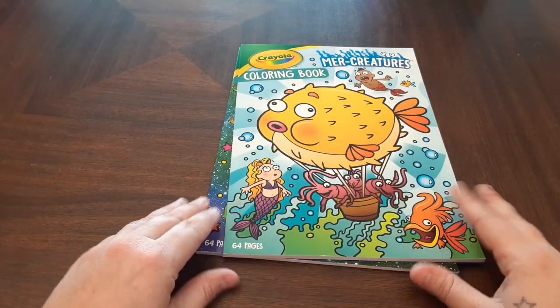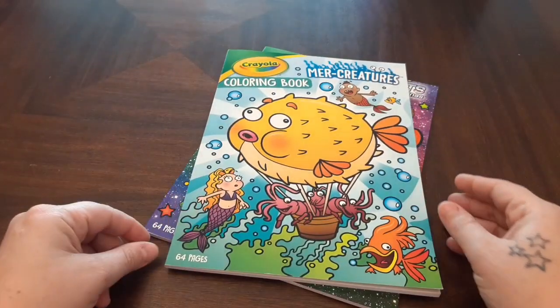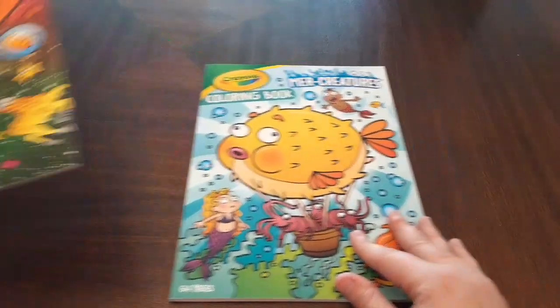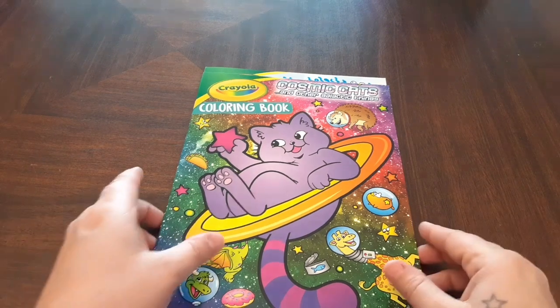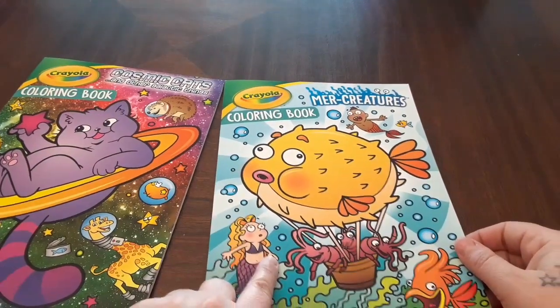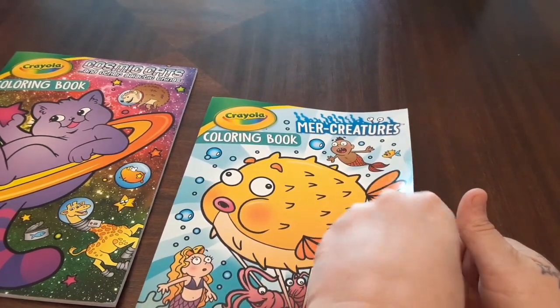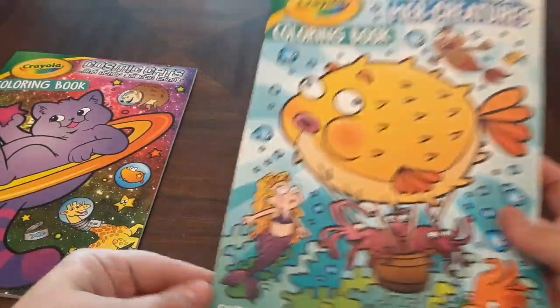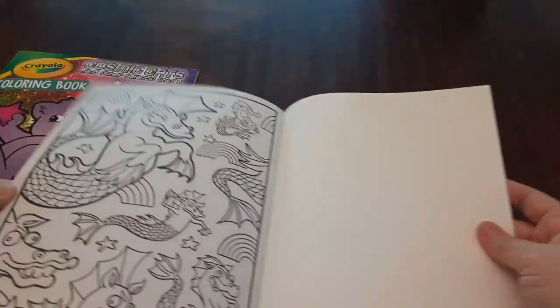They are Crayola. I have the Crayola Mer Creatures Coloring Book — it's got 64 pages — and then I have the Cosmic Cats and Other Galactic Things. I have the smaller version of the Mer Creatures Coloring Book. I really like it. I haven't colored in it yet, but I got it in my travel bag for when I travel. We'll just skim through it so you can see what's in there.